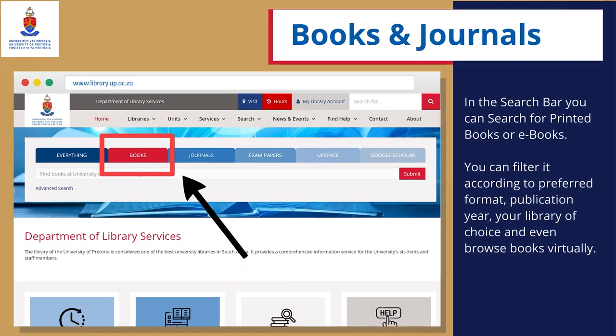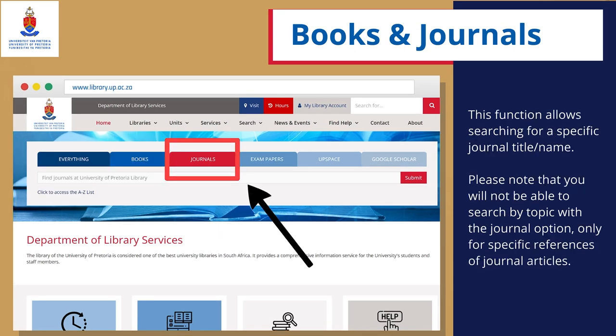Books and Journals: In the search bar, you can search for printed books or e-books. You can filter it according to your preferred format, publication year, your library of choice and even browse books virtually. This function also allows searching for a specific journal title or name. Please note that you will not be able to use the Search by Topic with the Journal option, only for specific references of journal articles.